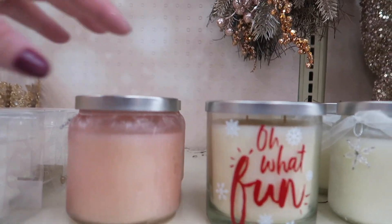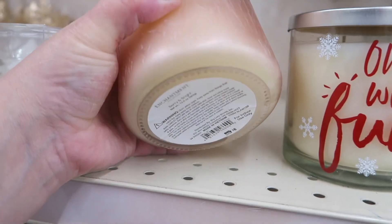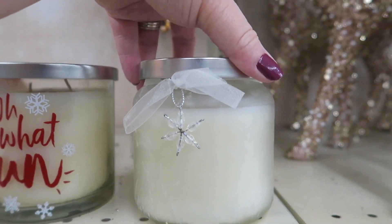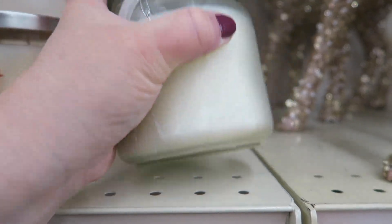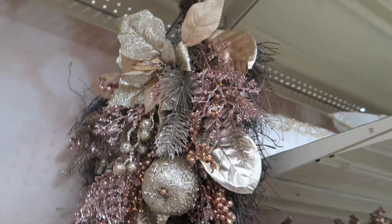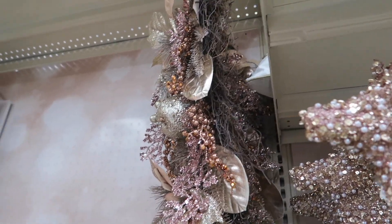Here's some more candles — here's a blush colored candle, it's $8. And this one says 'Oh What Fun' — $6, these would make great little gifts. And $8. Oh, this is pretty — it's really sparkly and glittery, and it's $18.